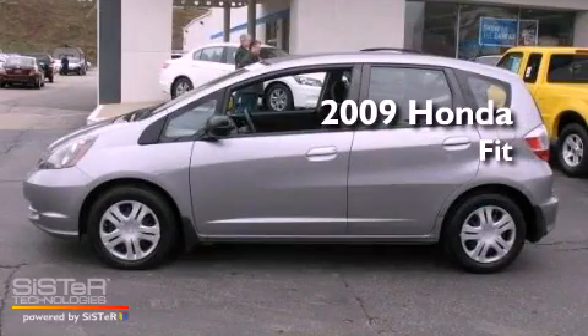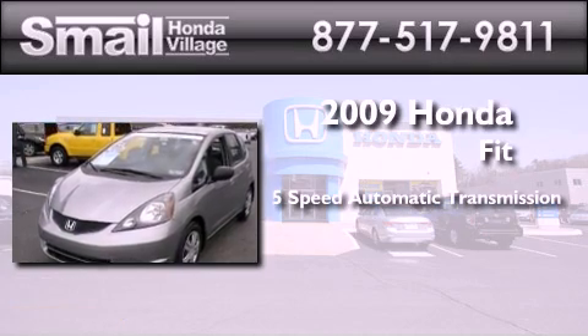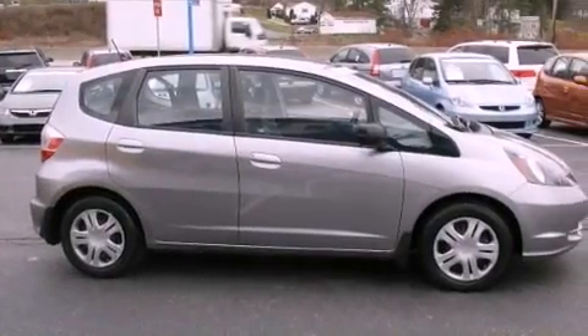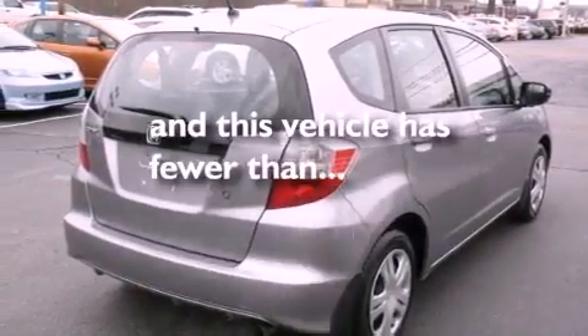This is a certified pre-owned 2009 Honda Fit. This compact has a five-speed automatic transmission and an inline four-cylinder engine. Features include air conditioning, an electronic throttle, a passenger side airbag, and this vehicle has less than 32,000 miles.